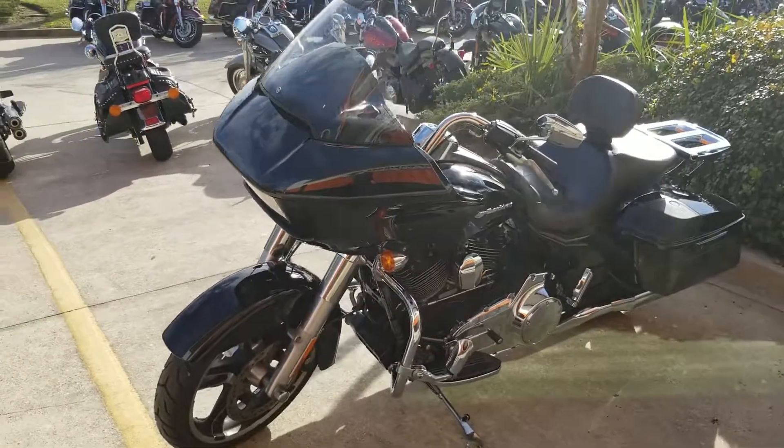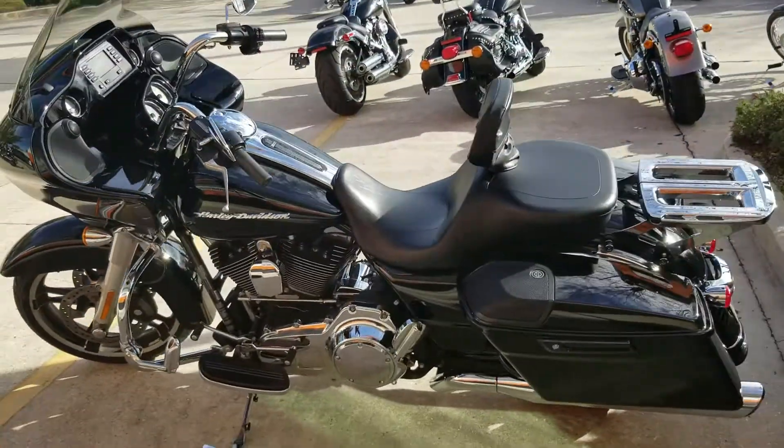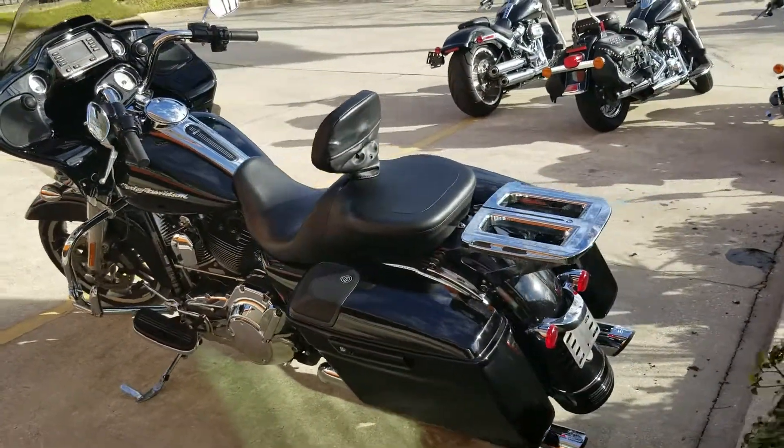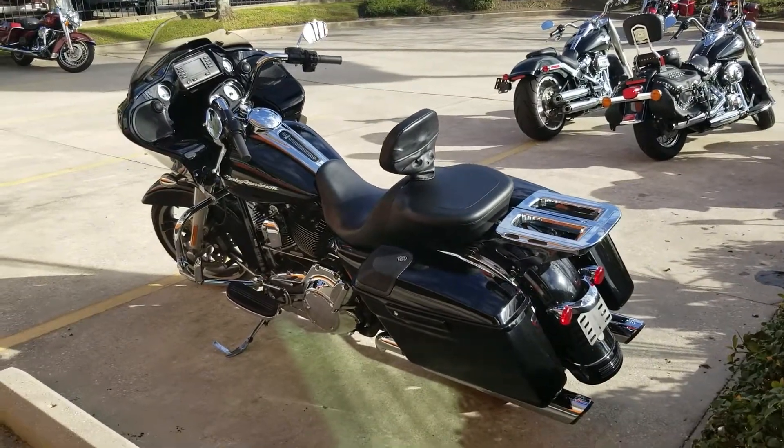Give us a call at 504-662-1622. Remember, we take anything with a lien on trade, and we'll ship these used bikes anywhere in the lower 48. So even if you're not around town, don't hesitate to give us a call.